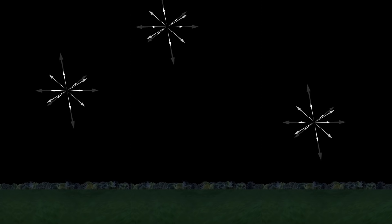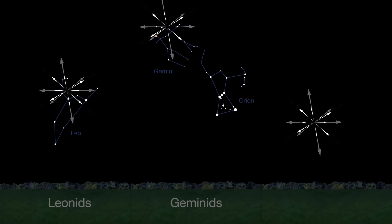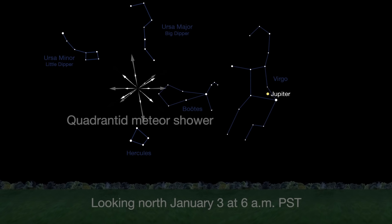Most meteor showers radiate from recognizable constellations, like Leo's Leonids, Gemini's Geminids, and Orion's Orionids. But the Quadrantids are meteors that appear to radiate from the location of the former Quadrans muralis constellation.